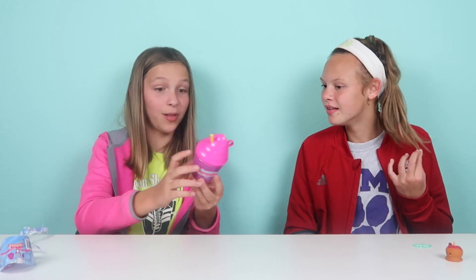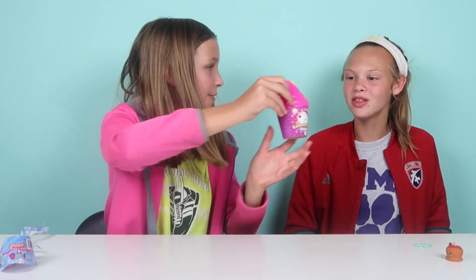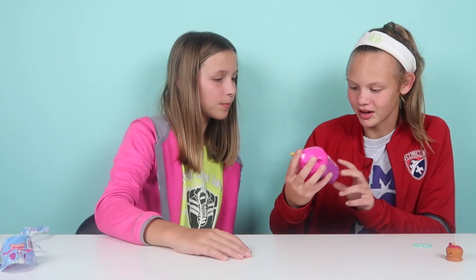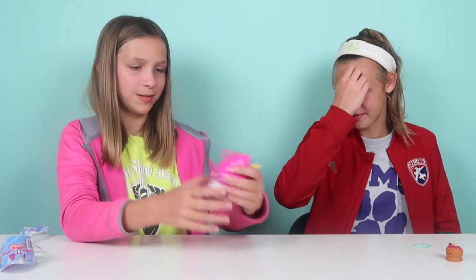Here it is — a banana split smoothie! That is so cool. You can really see the details on it, with the strawberries and the cherry, and you can see the frosting on that strawberry too.